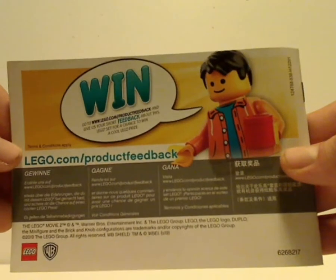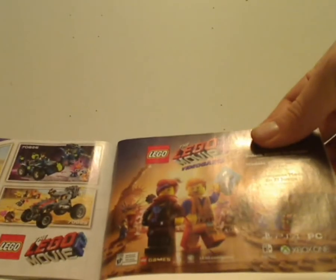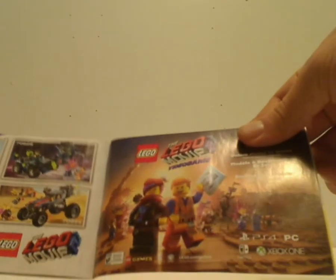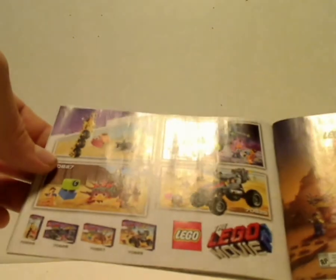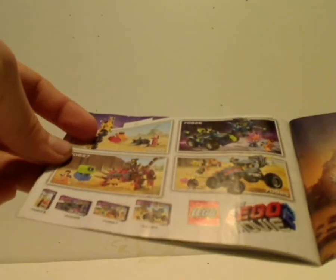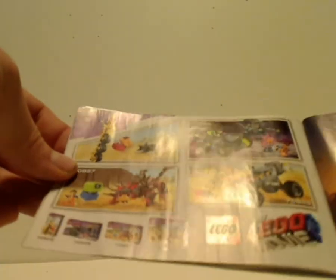And on the back, how to win on the outline survey, and then the pieces that come with the set, and also after the game, uncovering a code which will be used in the game once it's out. And you see some of the sets advertised there, which I will also be reviewing.